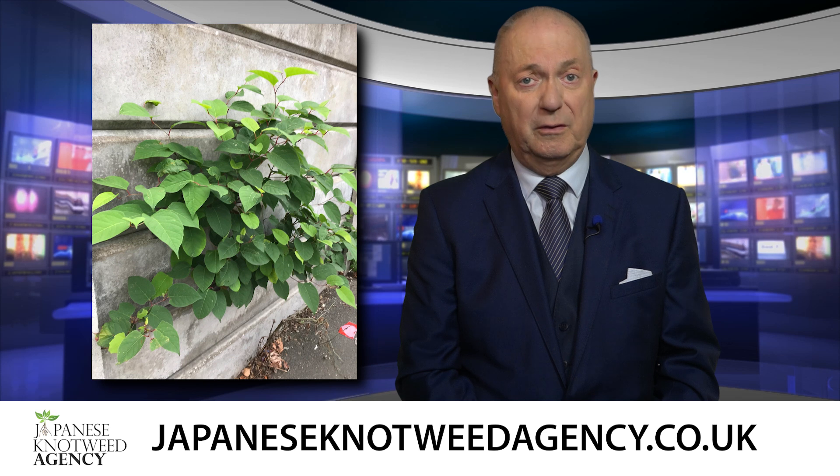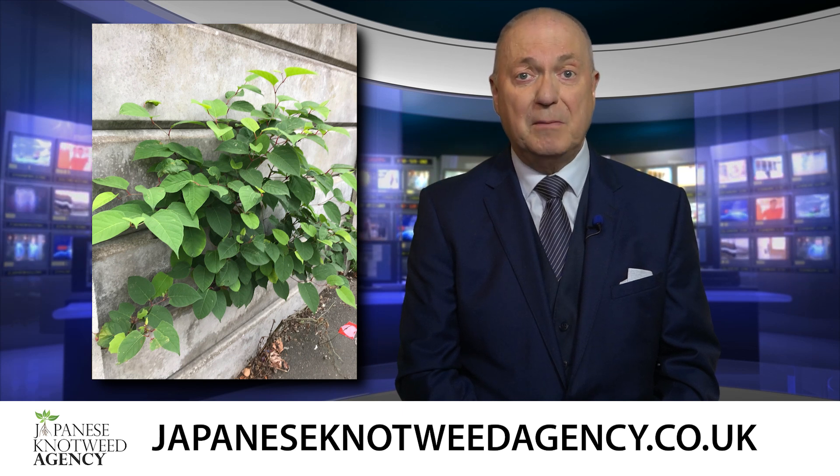Glyphosate is a chemical that's causing concern across the world, as it's believed to be carcinogenic, meaning it can cause cancers and tumors.